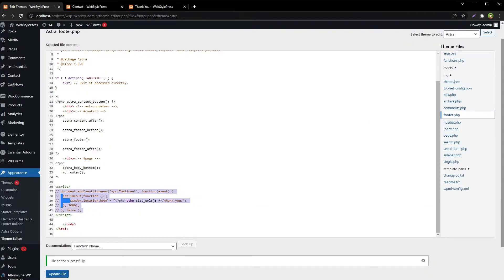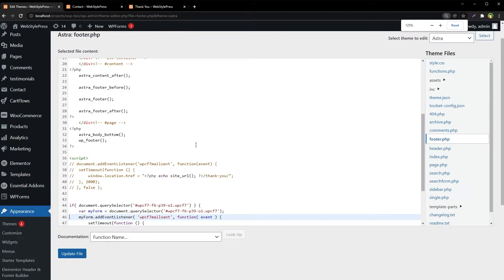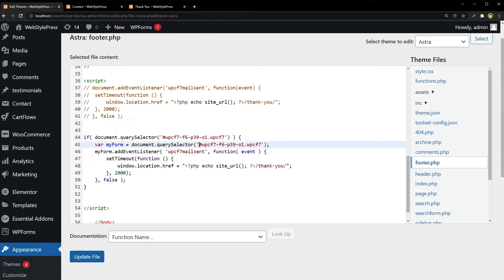I want to improve this code, so instead I'll use another code that targets a specific form by ID. This is because the previous script targets all forms on your site. We should target the exact form with its ID so that only that form is affected. The class wpcf7 is added to all Contact Form 7 forms, but the ID is unique.